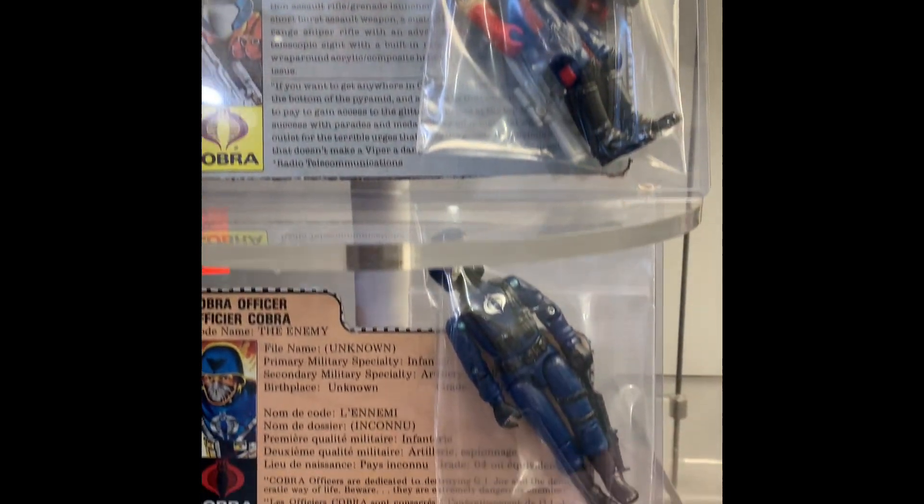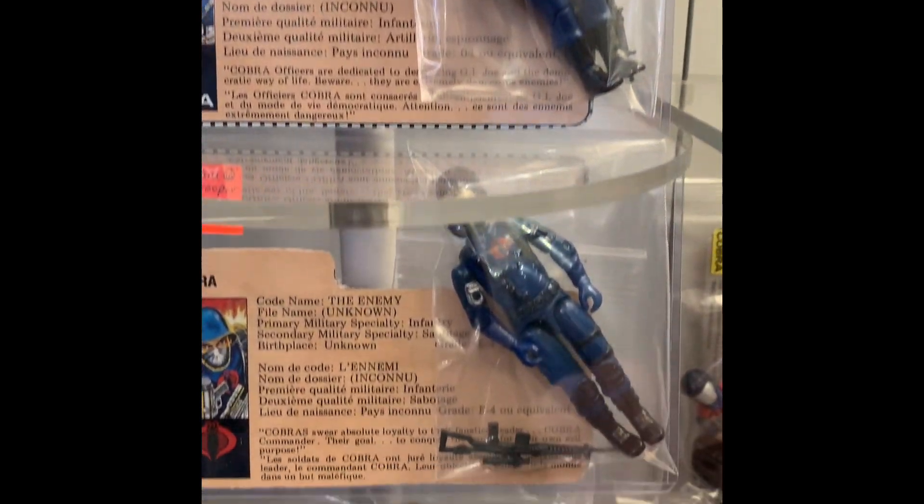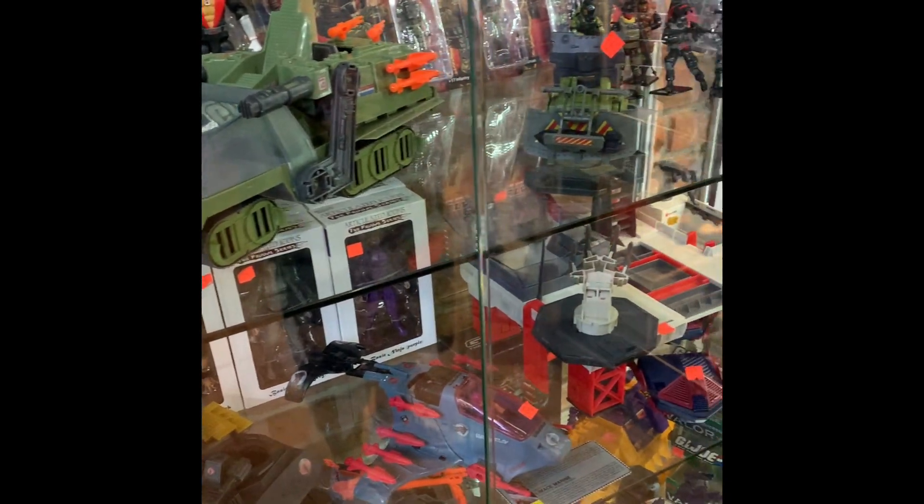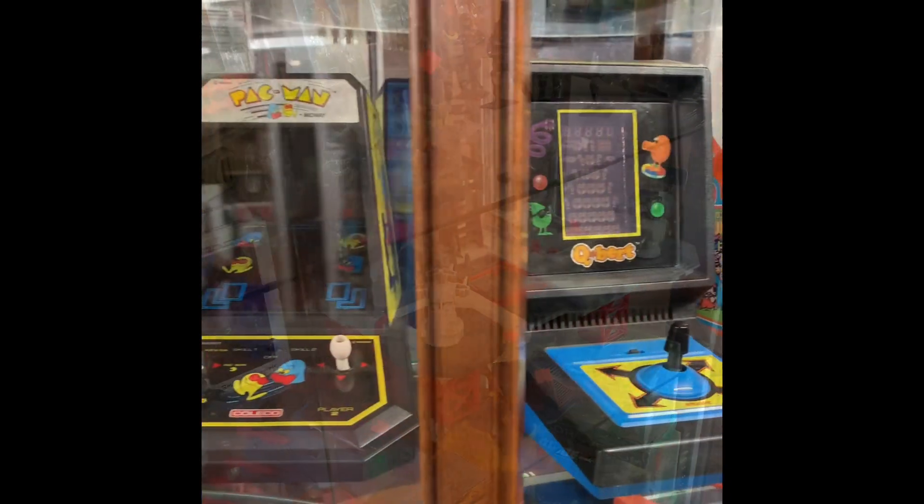If you're planning a trip to the island, you have to pay a visit to Cherry Bomb Toys. The shop is located at 719 Yates Street, right in the heart of downtown Victoria.